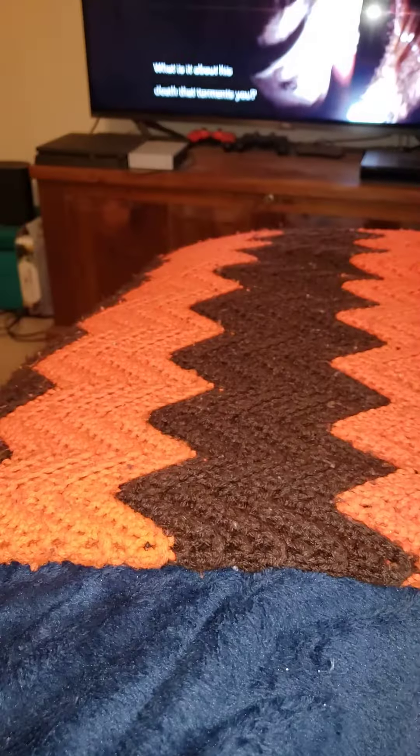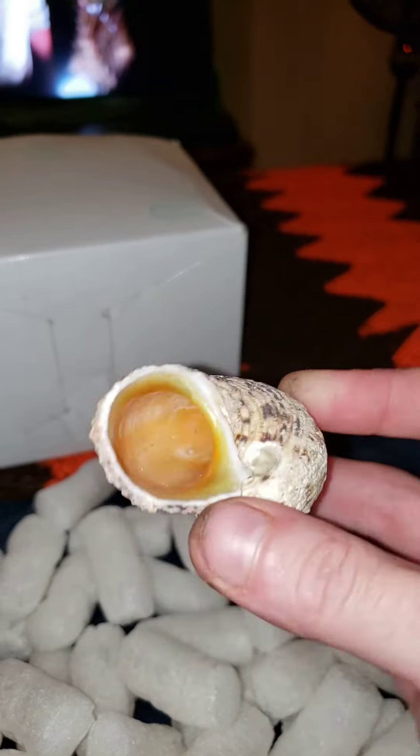Two shells that are way too big for the crabs he sent me, basically. Anything else in here? Nope. Two shells that are way too big for the babies that he sent me.